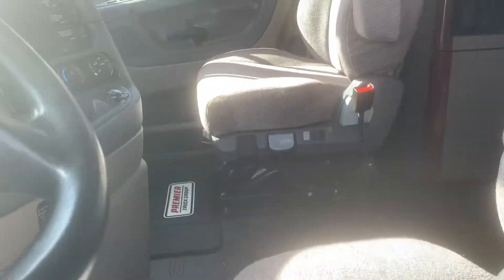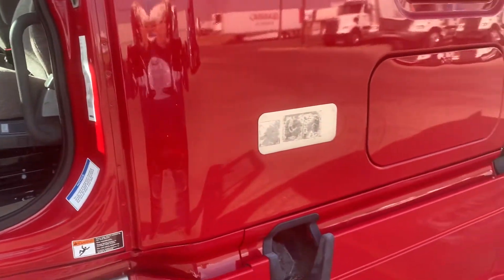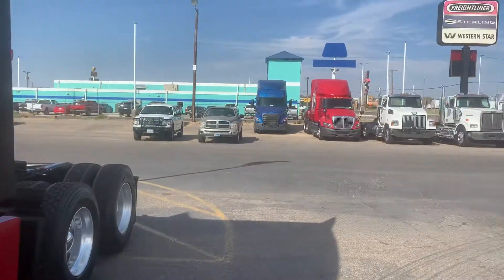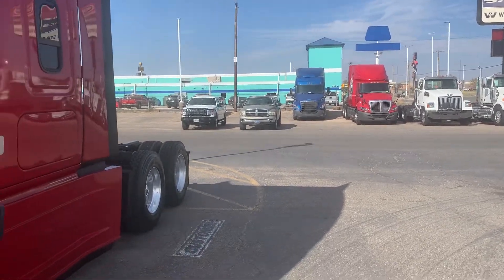Premier Truck Group, Amarillo. It's a 2017, stock number CGP 5903. Premier Truck, Amarillo — right next door to the Blue Beacon. 806-374-1033.